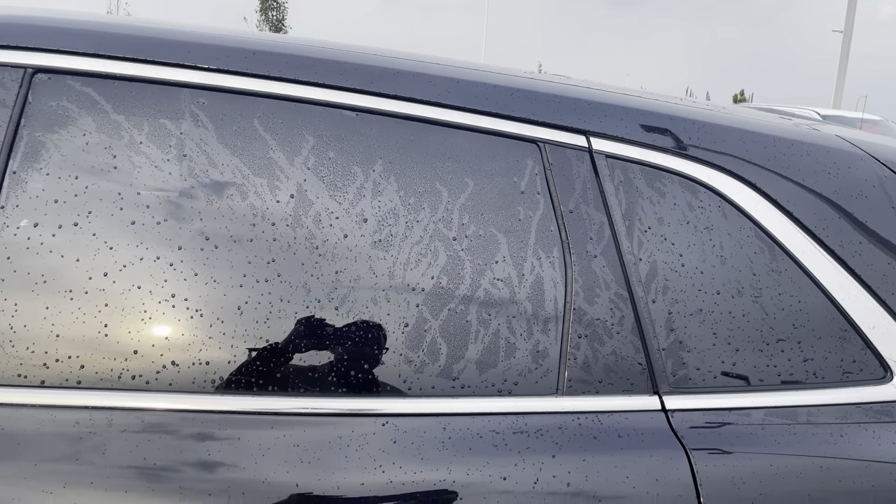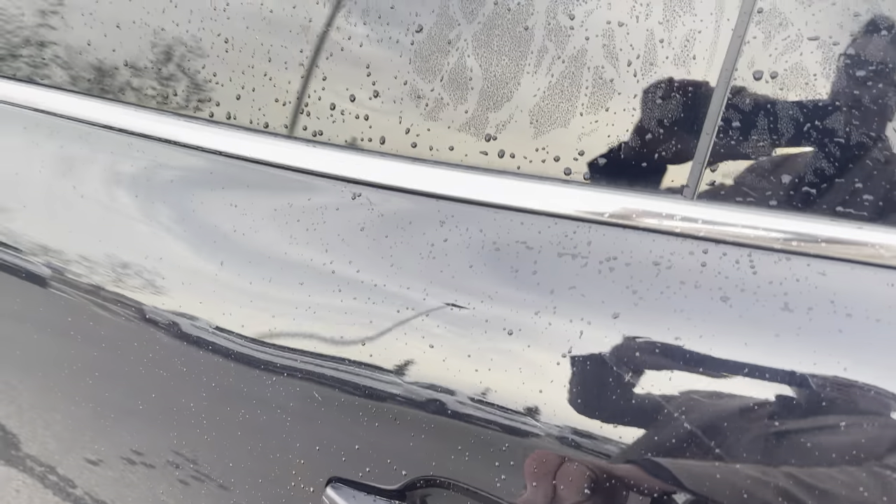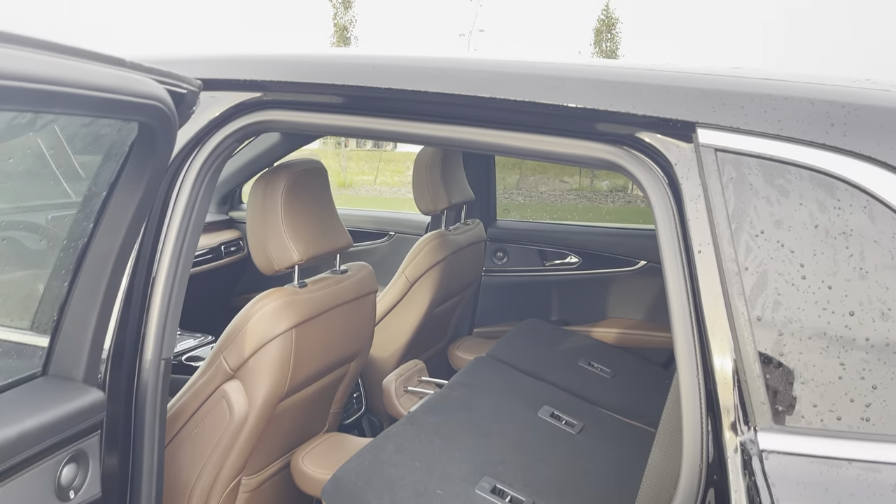Tinted windows off the back look great. If we put our hands inside of this door handle we can open this up, and then you'll see our interior.